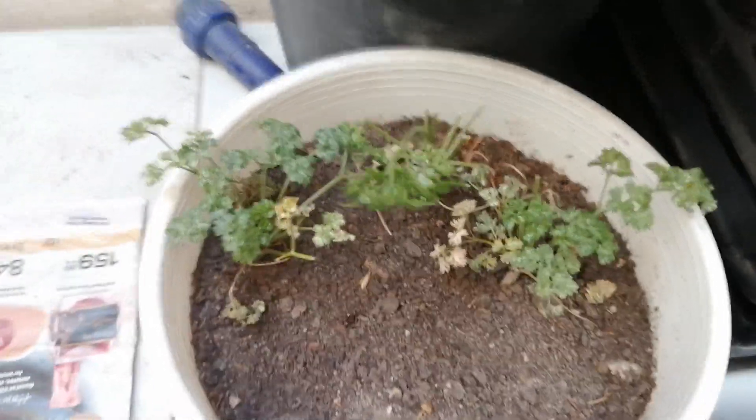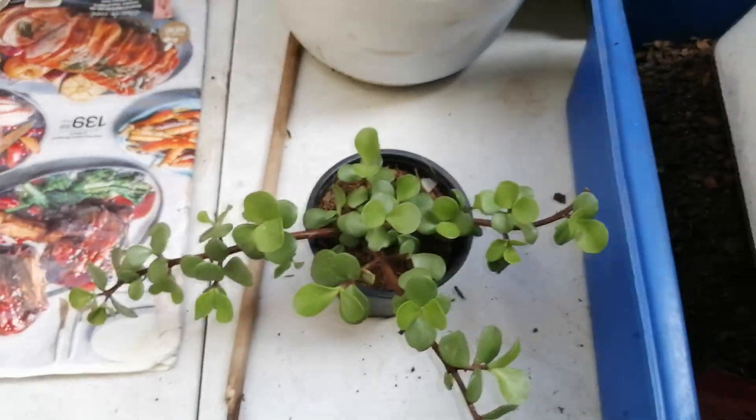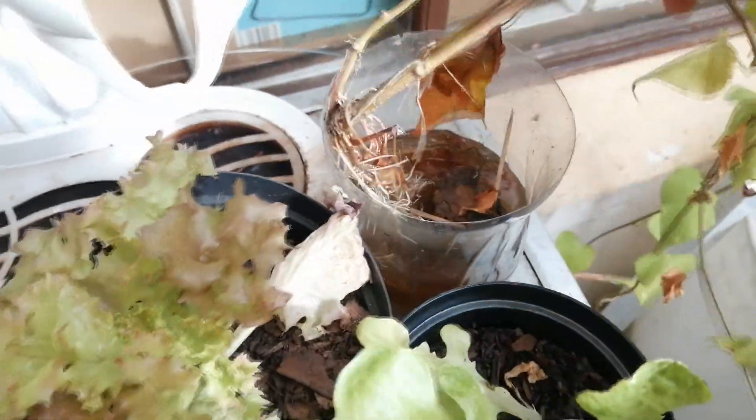Then some parsley over here, and that's the big boom. Over here I've got my lettuce, and one sweet potato.